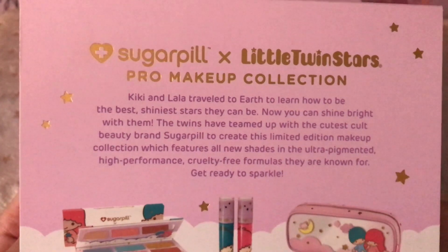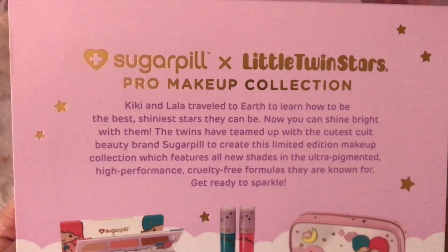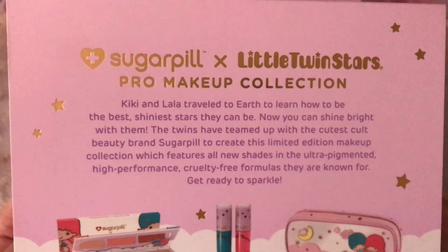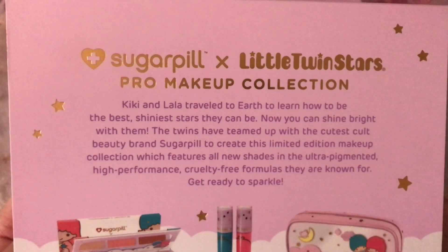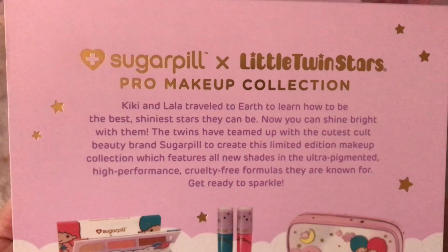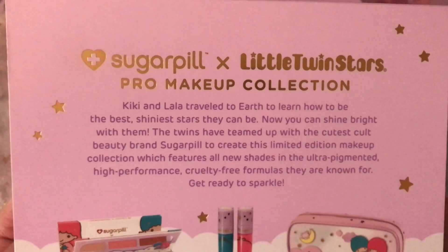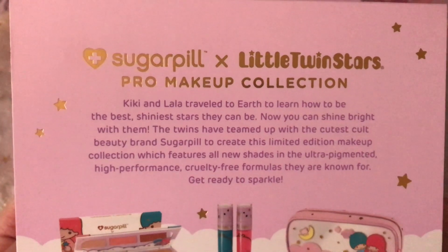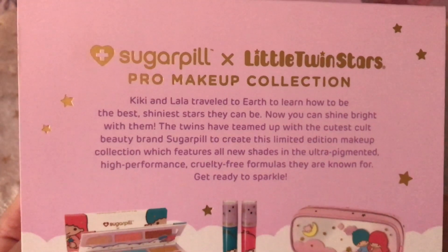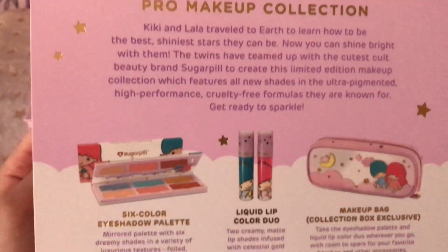Let's turn over to the back. Let me read to you what it says: 'Kiki and Lala travel to Earth to learn how to be the best, shiniest stars they can be. Now you can shine bright with them. The twin stars have teamed up with the cutest cult beauty brand, Sugar Pill, to create this limited edition collection which features all new shades in the ultra pigmented, high performance, cruelty free formulas they are known for. Get ready to sparkle.' How lovely.